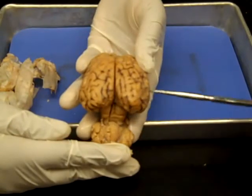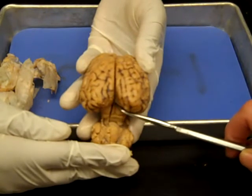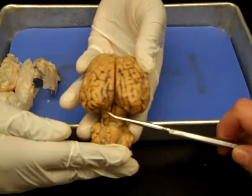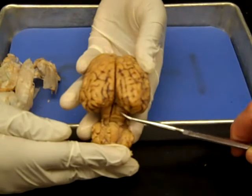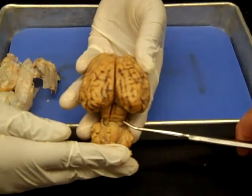This is the occipital lobe of the cerebral hemisphere. The pineal body is located here. This is the superior colliculi of the corpora quadrigemina. This is the inferior colliculi of the corpora quadrigemina.